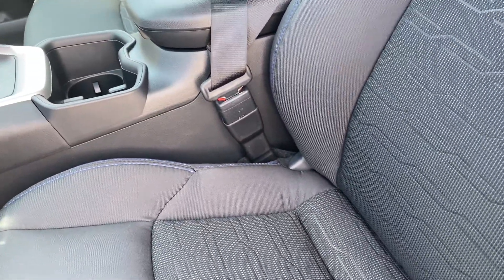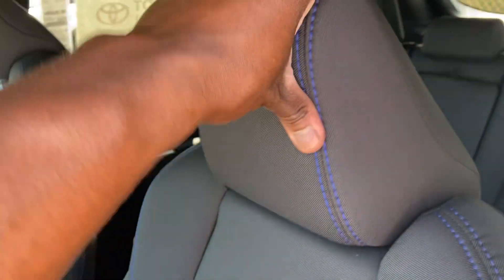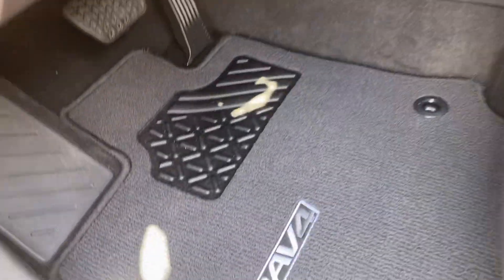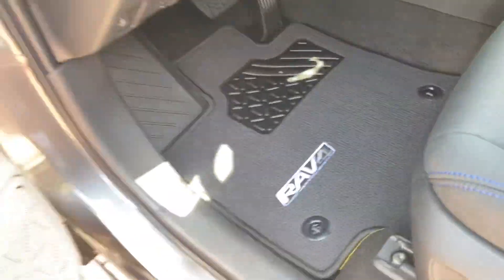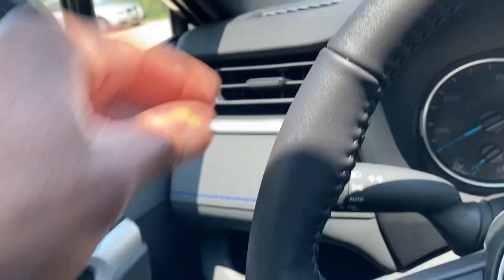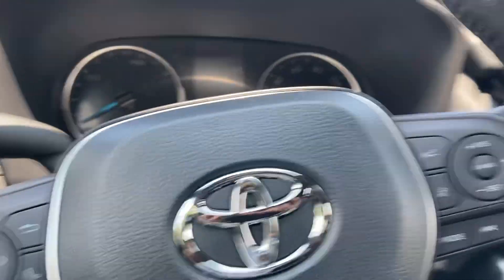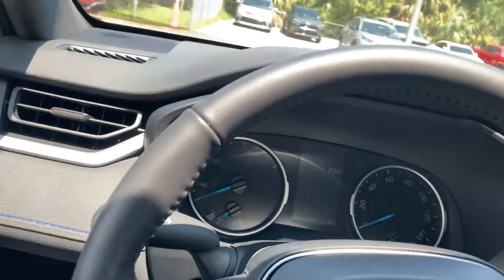Step inside. It doesn't come with leather seats — I'm surprised for a $36,000 vehicle. Love the stitching right here, the blue stitching on the steering wheel. Got the carpet mats right here. Love the trim right here — everything is soft to the touch. Easily read gauges.